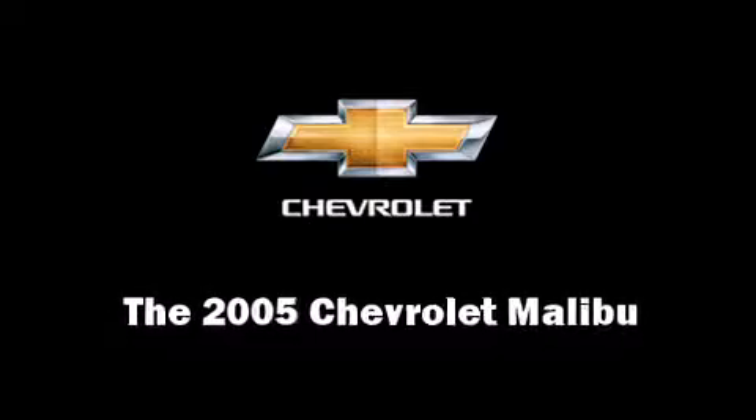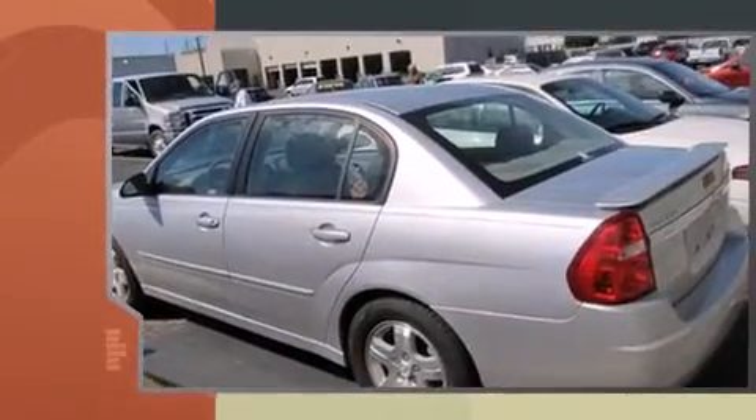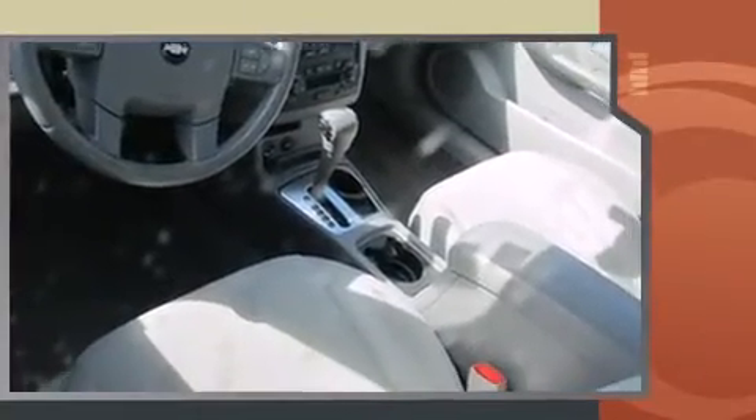Step into the 2005 Chevrolet Malibu. This four-door, five-passenger sedan provides exceptional value. It features an automatic transmission, front-wheel drive, and a 3.5-liter six-cylinder engine.